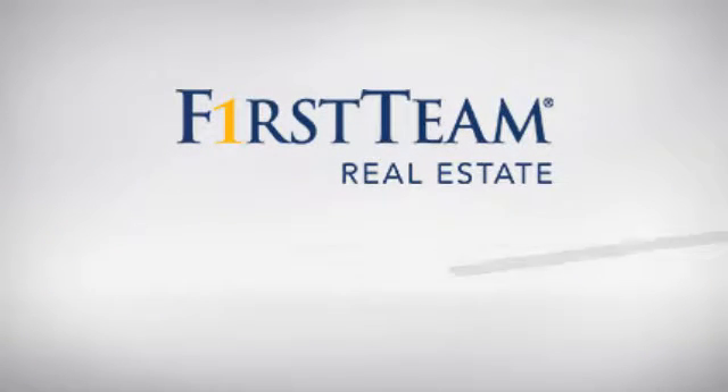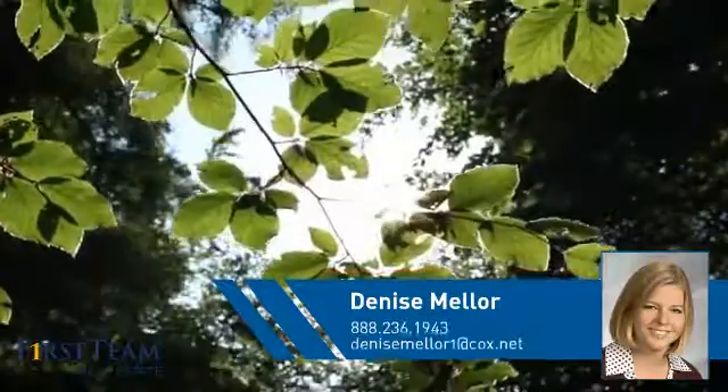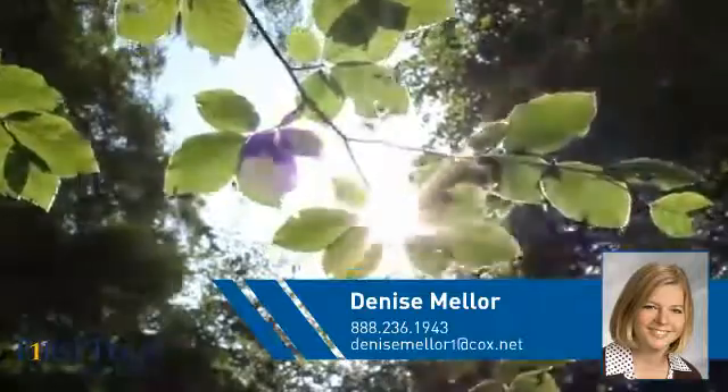At First Team Real Estate, you'll find a wide selection of listings. This video is brought to you by your real estate agent, Denise.